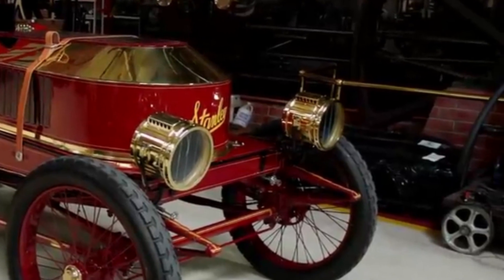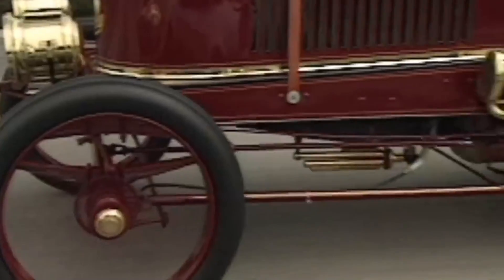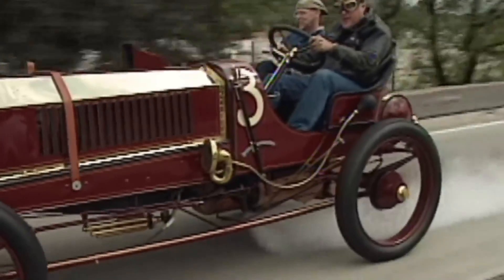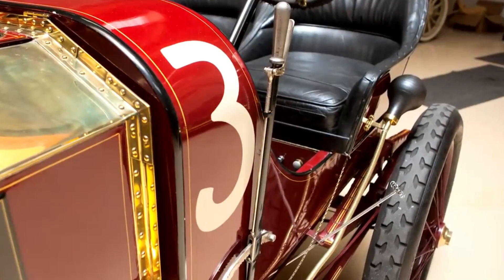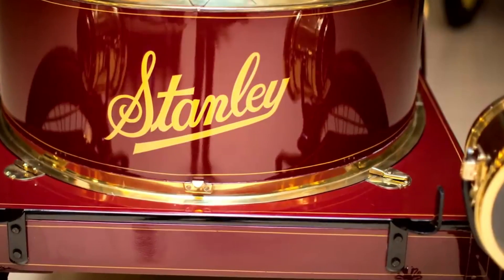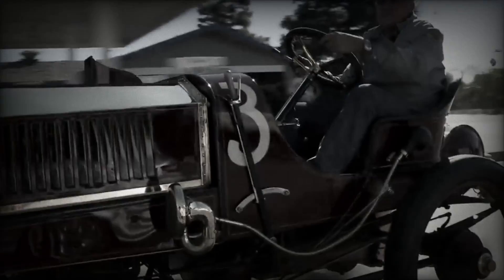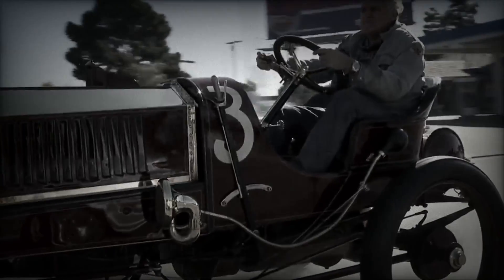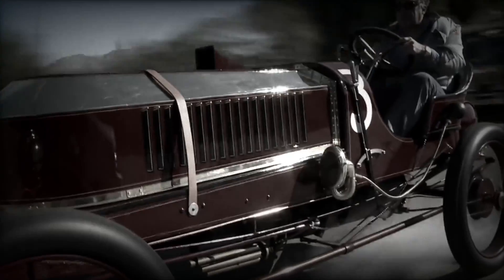The racer featured a streamlined and aerodynamic design aimed at minimizing air resistance to enhance its speed capabilities. It had a lightweight chassis and a relatively compact size, optimized for racing purposes. The Stanley Steamer Vanderbilt Cup Racer holds historical significance as one of the pioneering vehicles in the early days of automotive racing and is recognized for its speed and performance on the track.